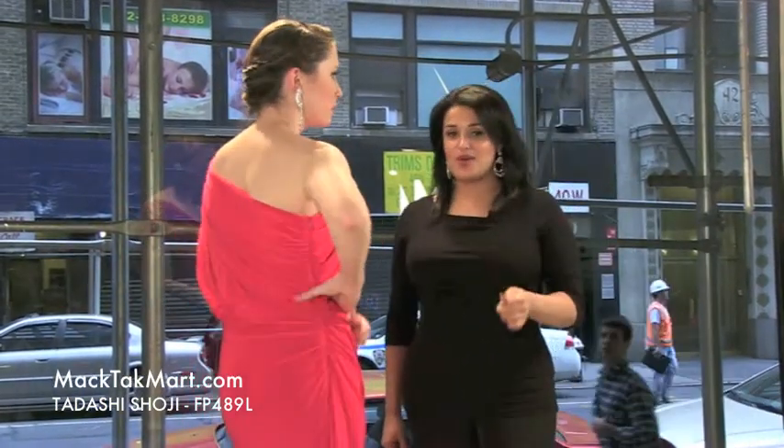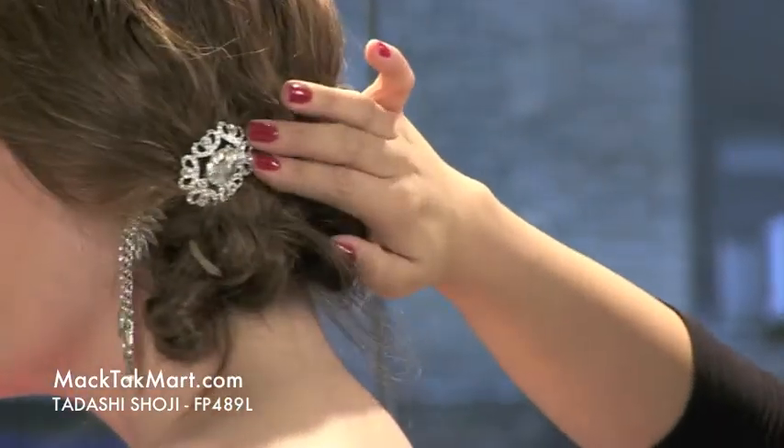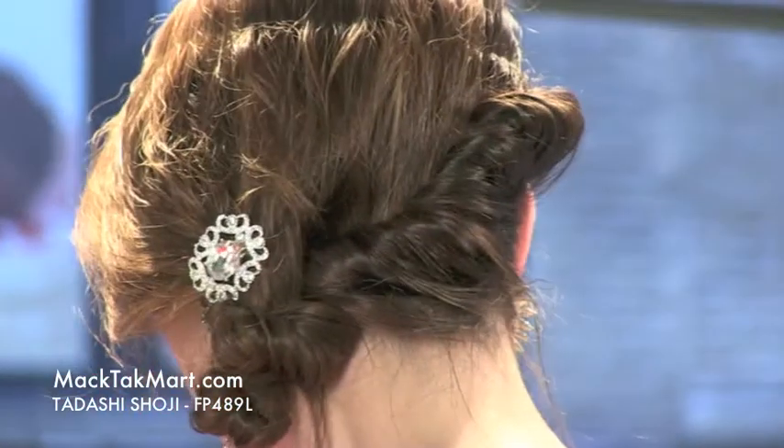If you have any questions about how to accessorize this dress, we actually accessorized it with the TK collection jewelry. This is called the Rashida earring — it's absolutely gorgeous. Because the dress was so simple, we added a lot of bling. So we did earrings and we did this little brooch onto her hair right here, which is also part of the TK collection.